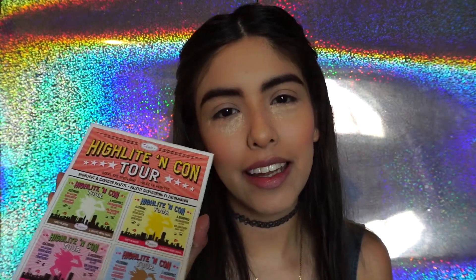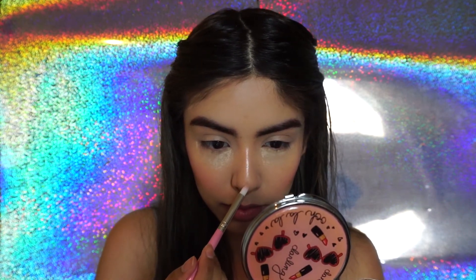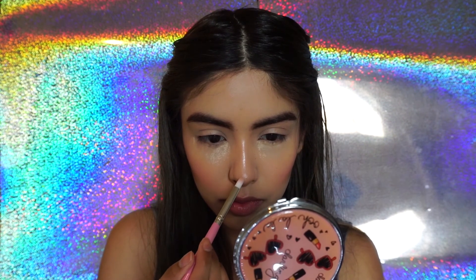Para el contorno voy a usar la paleta de Highlight and Contour y voy a tomar el tono más clarito. Para el highlight voy a tomar la misma paleta. Voy a hacer tal vez un mix de los dos con shimmer — voy a aplicar el rosita y luego el blanquecito. Este es el rosa. Recordaba en la reseña que casi no se veía, pero ahora siento que sí se ve mucho.